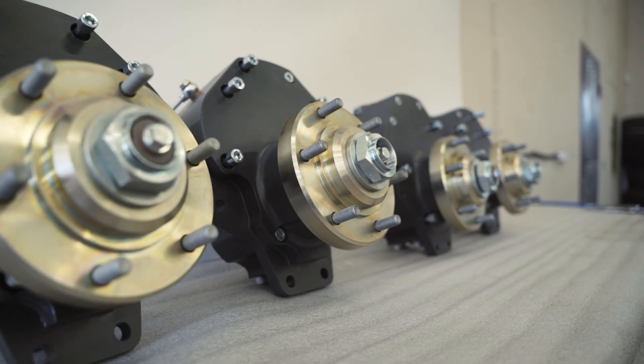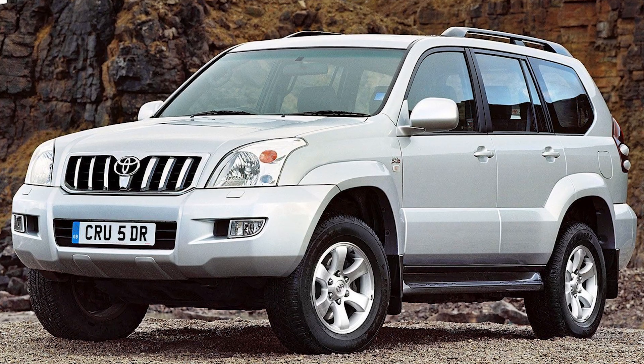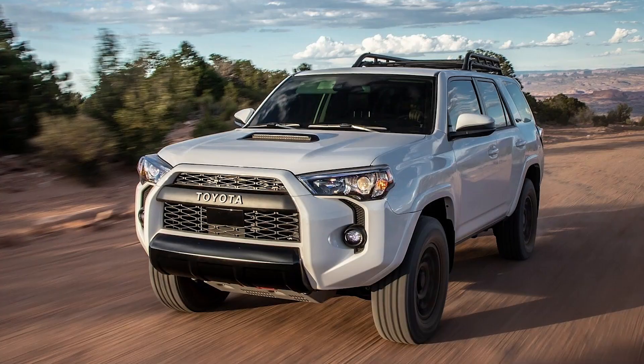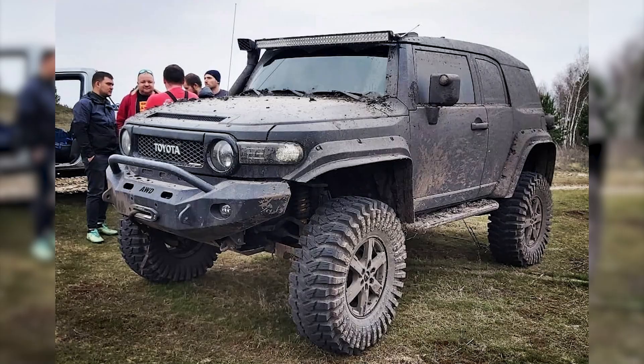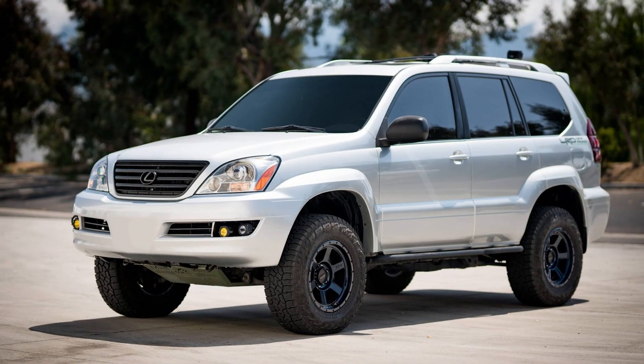Today I want to review portal gearboxes that fit a wide variety of cars such as Toyota Land Cruiser Prado 120 and 150, Fortuner, 4Runner, Tacoma, FJ Cruiser, Lexus GX 460 and 470.